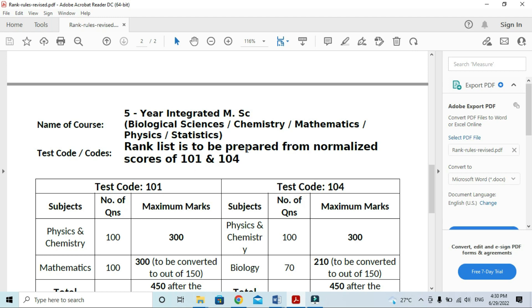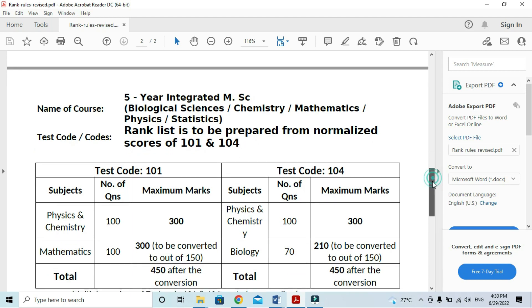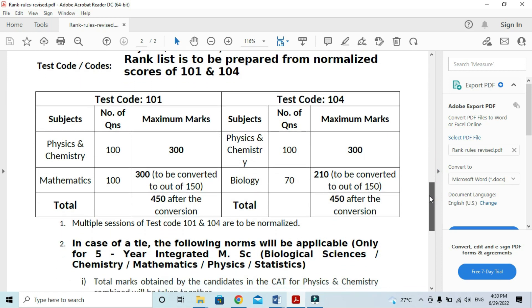This rank list is to be prepared from the normalize scores of test codes 101 and 104. This is also related to the biology and chemistry components.